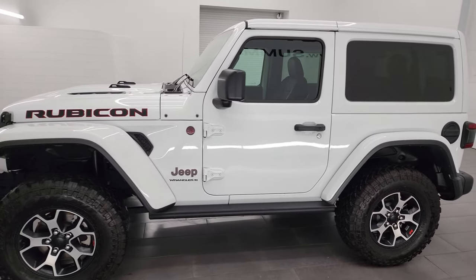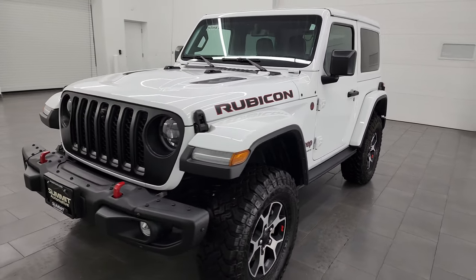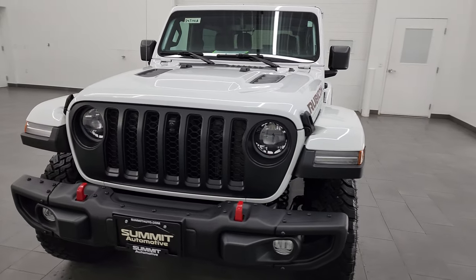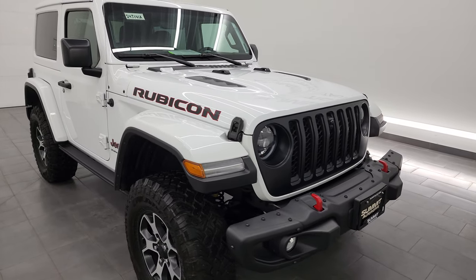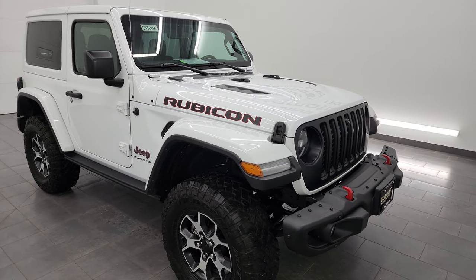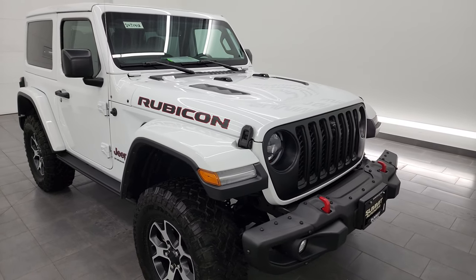This 2023 Jeep Wrangler Rubicon has the 3.6 liter Pentastar V6 engine, paired up with the 8-speed automatic transmission. This Jeep has been fully safetied and inspected by our service shop, has a fresh oil and filter change. All the fluids have been checked and topped off, and it is 100% ready to go.